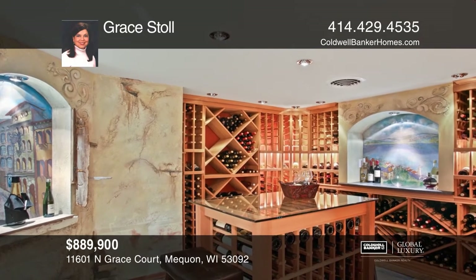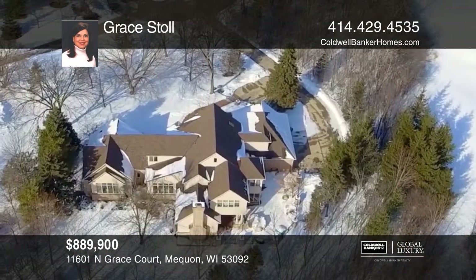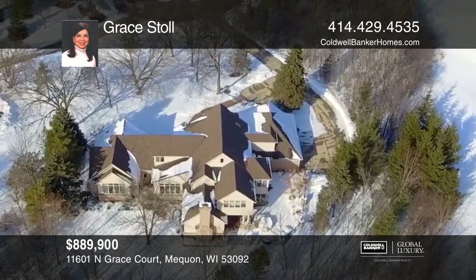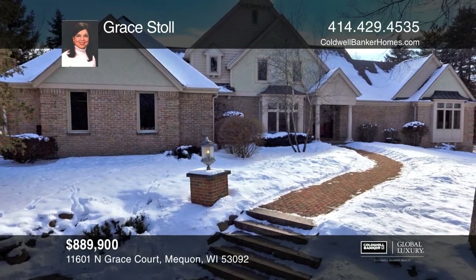The lower level boasts a media room, wet bar, full bath, and state-of-the-art wine cellar. Enjoy the outdoors with a fenced-in brick patio. Come see all this home has to offer with Grace Stoll.